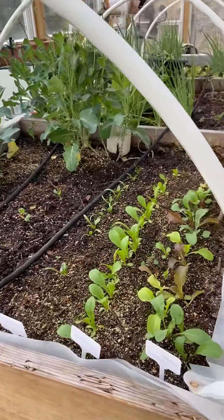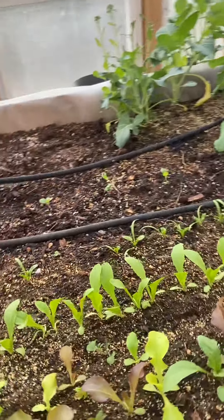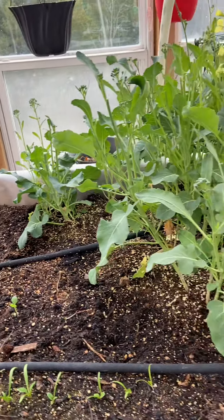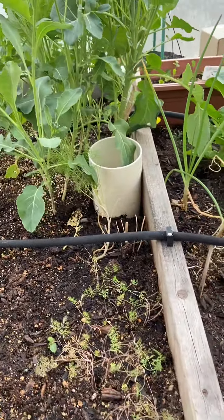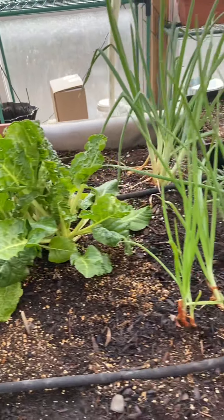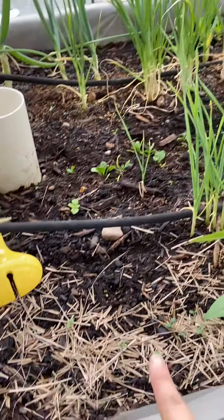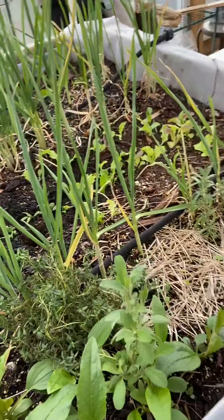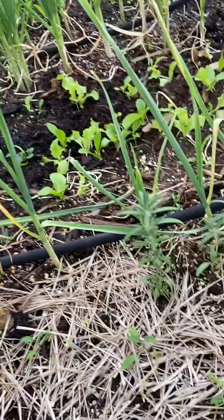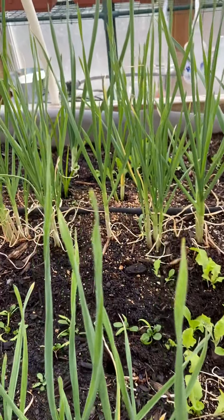So here I have mixed greens, lettuce, spinach, brussels sprouts, broccoli — there's some dill desperately trying to survive. I have some garlic and onions, some swiss chard, more onions, and lots of herbs coming. I've got some savory, echinacea coming up, a sage which smells amazing, thyme, more sage, and some rosemary.